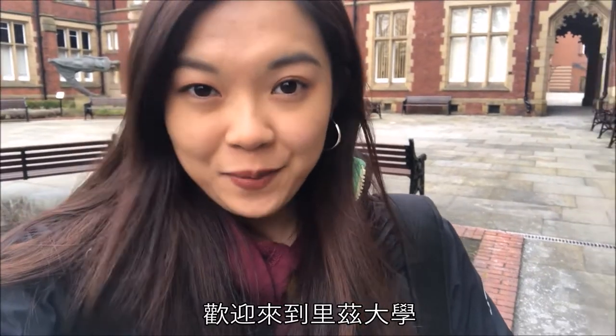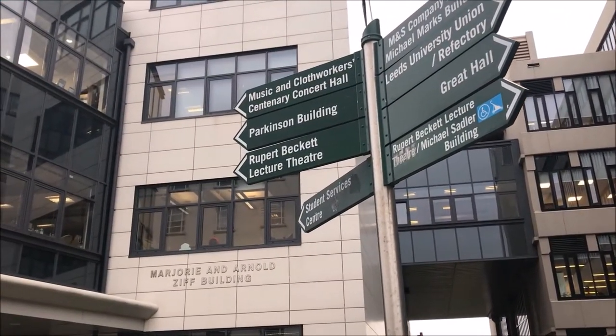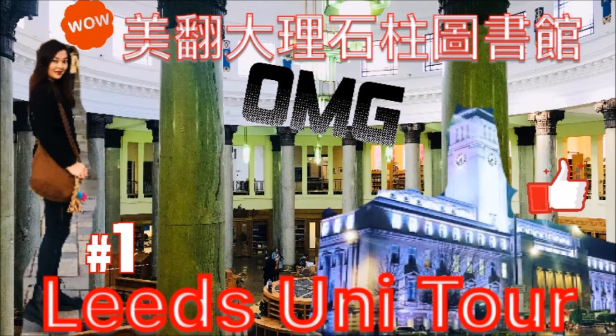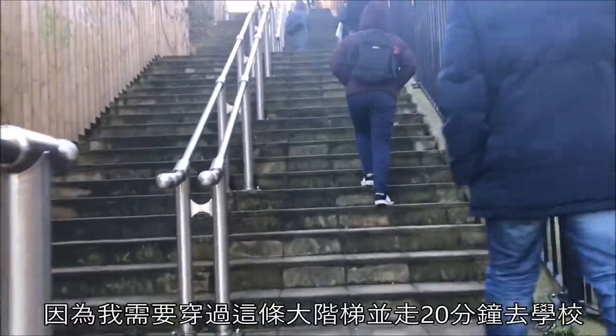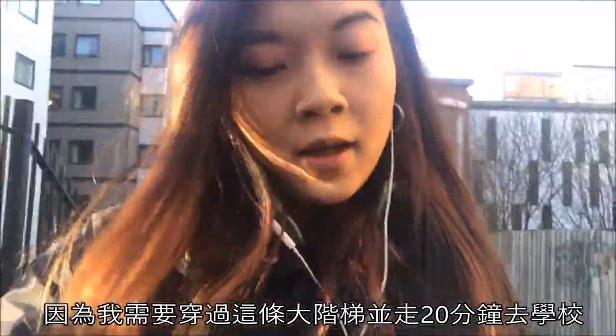Welcome aboard to today's campus tour. Studying in Leeds surely provides me a good opportunity to be healthy, because I need to traverse the long stairs and walk 20 minutes to the university.